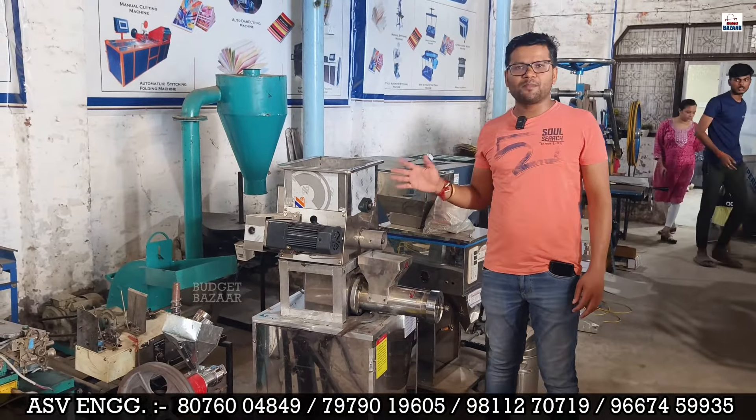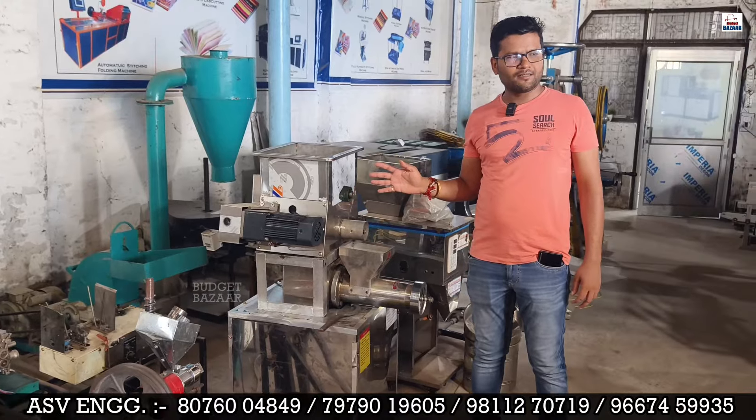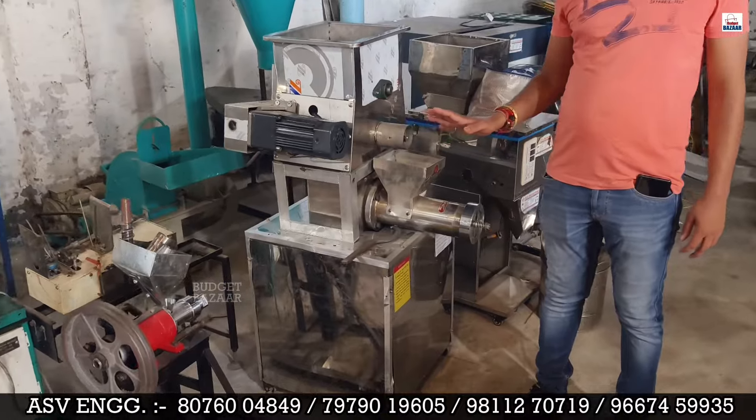This machine is a pasta making machine! It is fully automatic and it is so small — this is a small machine.